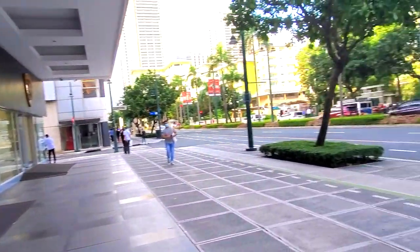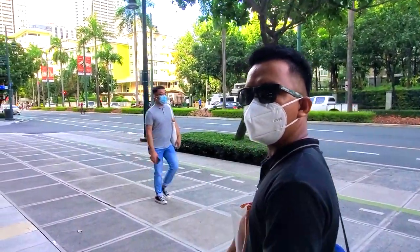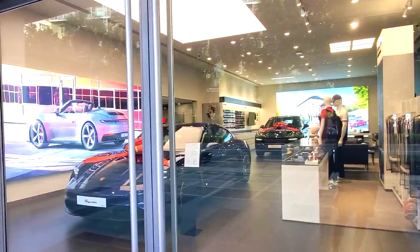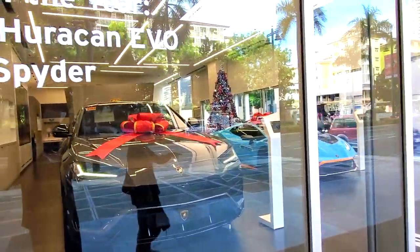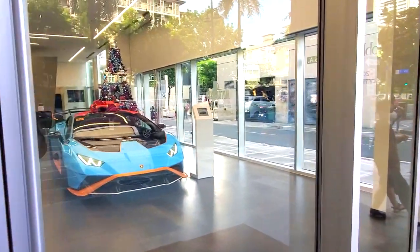On this side we have Audi, Porsche, and Lamborghini — right next to St. Luke's Medical Center. They have the Porsche Taycan and the Lamborghini Urus right here. I really like this SUV. There's also the Lamborghini Aventador.